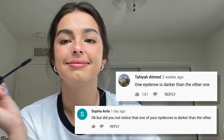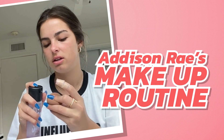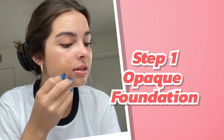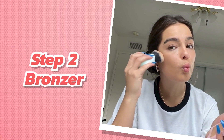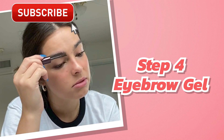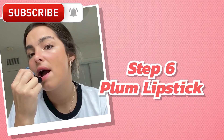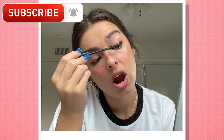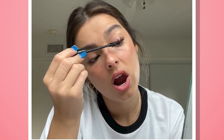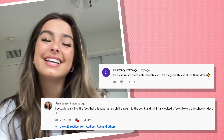Some fans agreed that Addison is an amateur, with one commenter writing, 'the left eyebrow is darker than the other one and it's bothering me.' In the video, Addison first applied an opaque foundation to her skin with a beauty blender. Then she shows fans her application of bronzer, blush, and highlighter, which she blends with her fingers. Addison then applied an eyebrow gel with a brush and mascara to her lashes, finishing off with a light plum-colored lipstick. Her final look is definitely stunning and totally attainable for fans aspiring to achieve the Addison look, and many comments praised her easy, down-to-earth vibe.